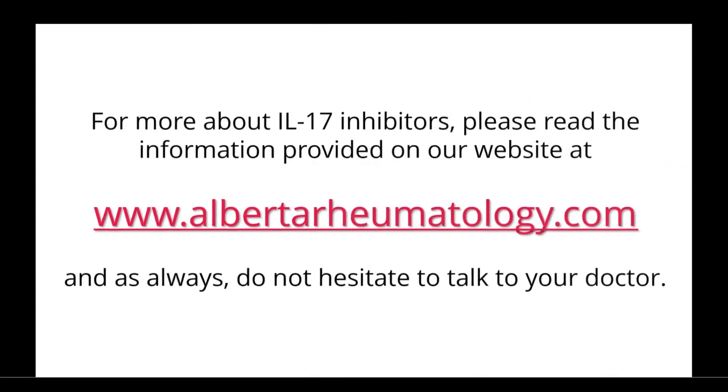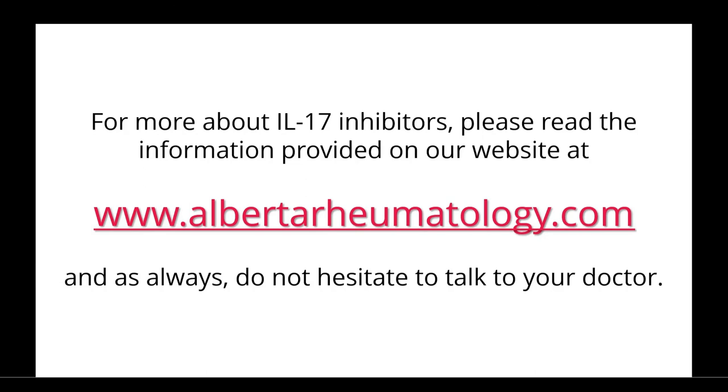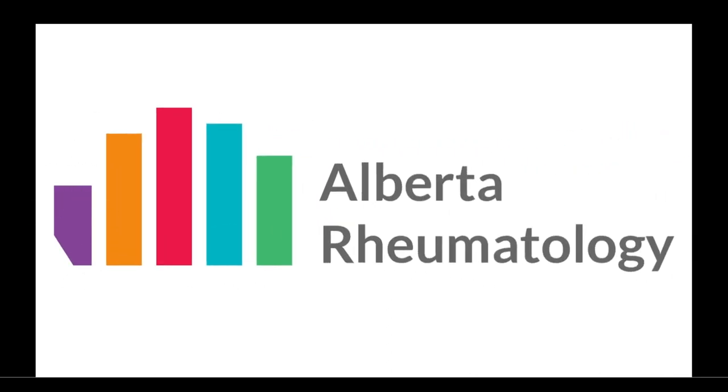For more about IL-17 inhibitors, please read the information provided on our website at alberta-rheumatology.com. And as always, do not hesitate to talk to your doctor.